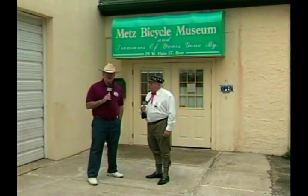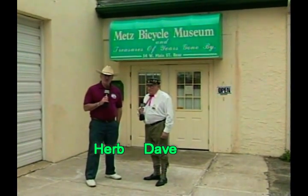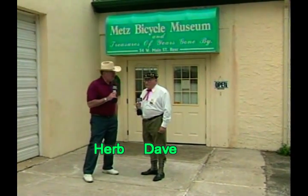Hello again and welcome to another edition of Southern Country. I'm Herb Sutherland. Welcome to the show, my friends. Today we're in Freehold, New Jersey at Metz Bicycle Shop. And next to me is Dave Metz, owner of the Bicycle Shop. Welcome to the show, Dave.